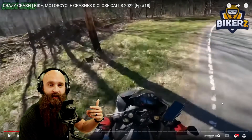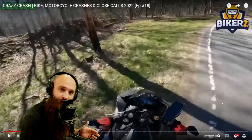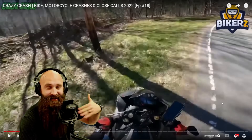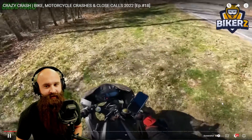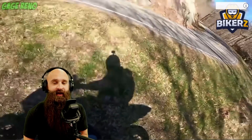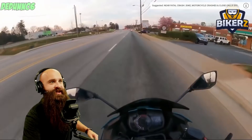You have to be thankful for a lot of things, especially with these close calls. The factors are: no other car coming, this isn't the edge of a cliff, there's no guardrail right here. We have to start thinking — this is luck at this point. You're not going to be as lucky as this. The one thing we can do and control is our speed.